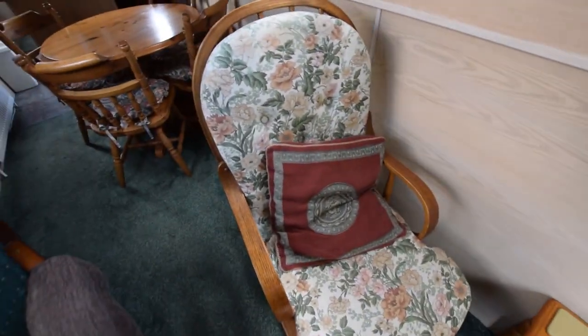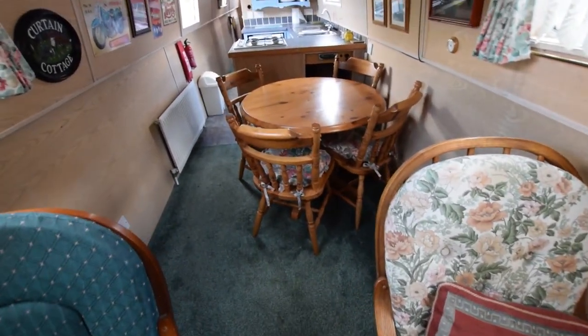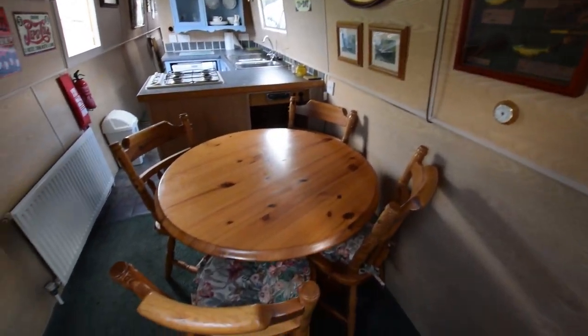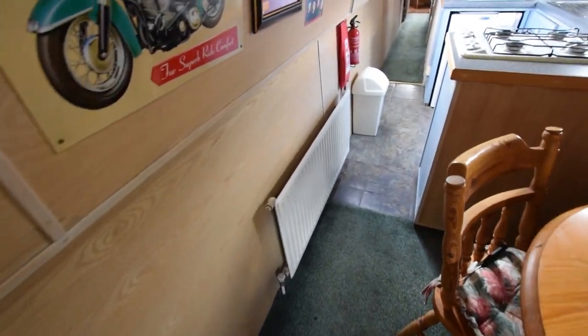A couple of rocking armchairs — here's my rocking demonstration. And this is unusual; I think it really works. Circular freestanding dining table, light over it, four pine chairs. It's really lovely.